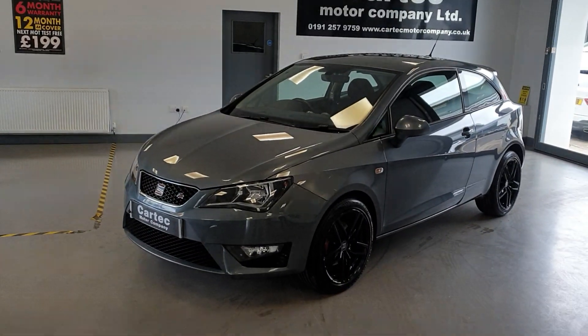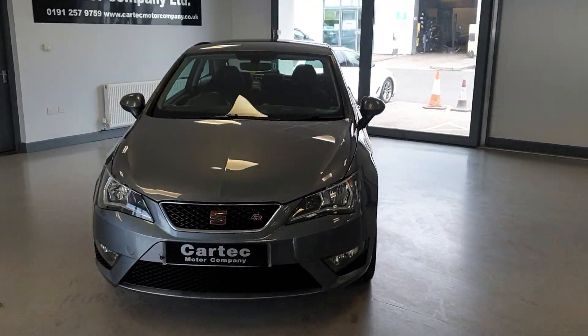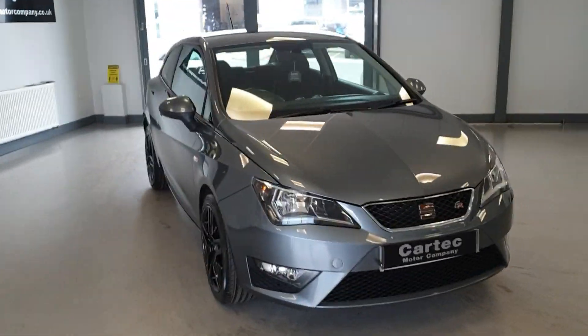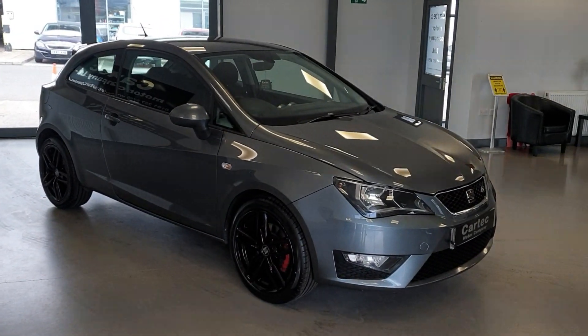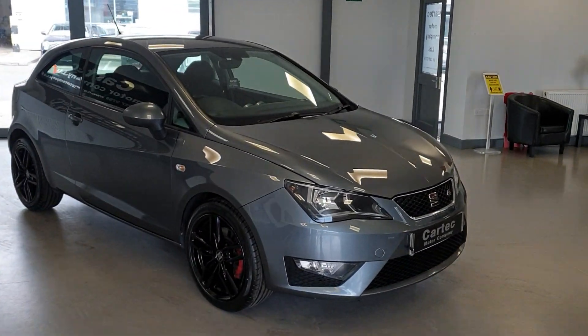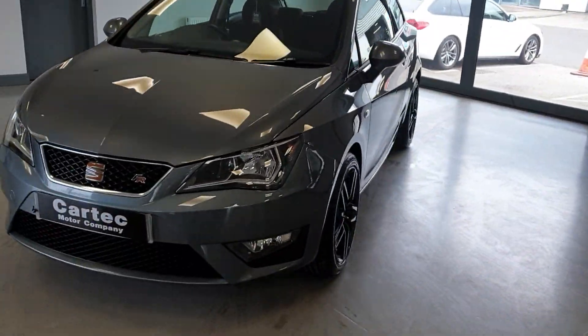Hello there, welcome back to Car Tech. We have a lovely new arrival here. It's a Seat Ibiza FR Technology, 2017, 17 reg. It's the 1.2 petrol, registered just before the change on the road tax system, so it is £35 a year road tax.